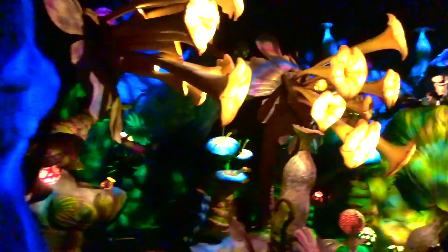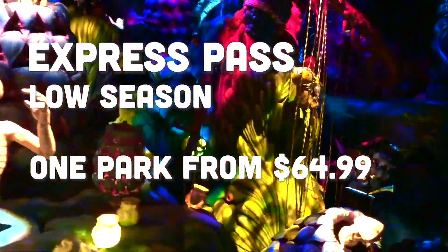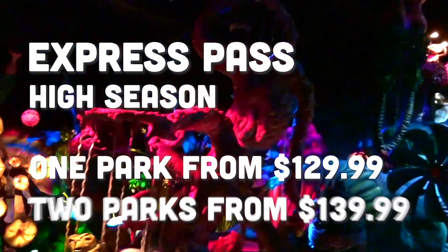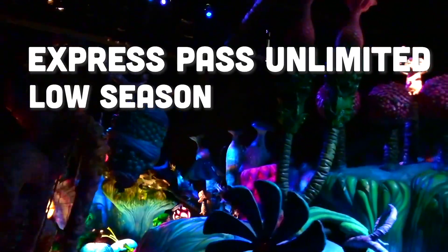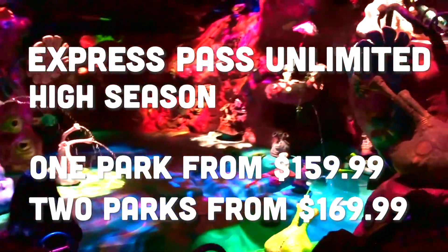So how much can you expect to pay? The two passes vary depending on the time of year you visit. For Universal Express Pass, you can expect to pay from £64.99 for one park or £74.99 for a two-park pass in low season. In high season this can be from £129.99 for one park and £139.99 for two parks. The Universal Express Unlimited Pass starts at £79.99 for one park and £89.99 for two parks in low season, rising to £159.99 for one park or £169.99 for two parks in high season.